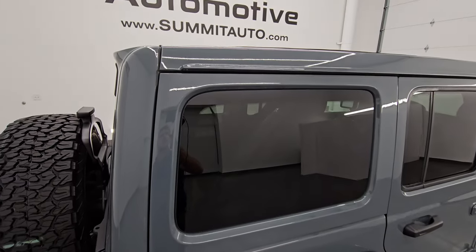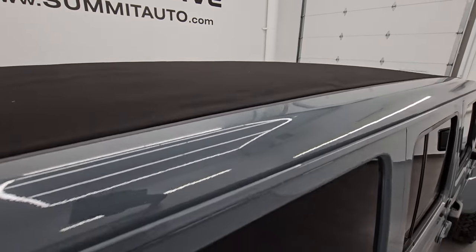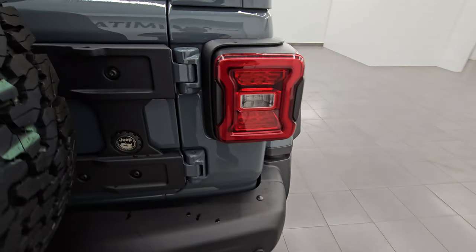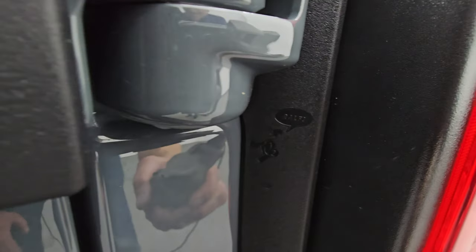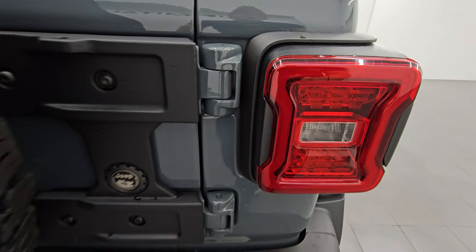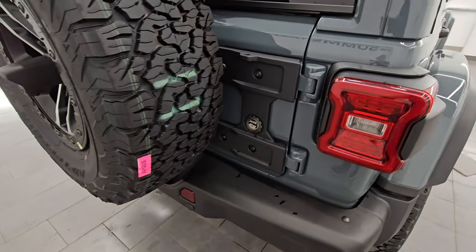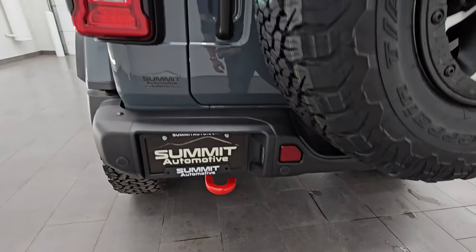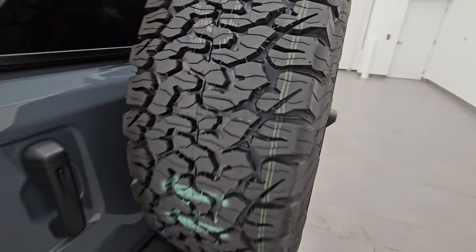This one has the color-matched top piece but also has the Sky One Touch power top. LED tail lamps with one-inch extensions on them, and you also have the rear gate reinforcement. The metal rear bumper with backup parking sensors, and a matching spare tire showing off that tire tread.